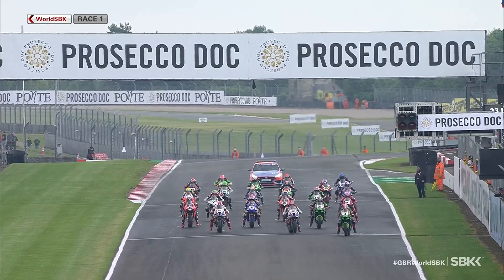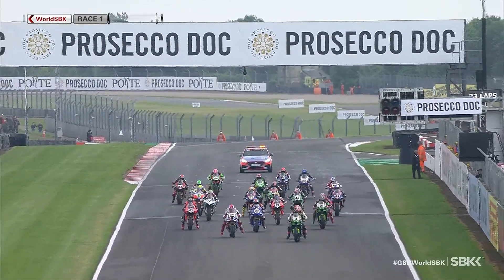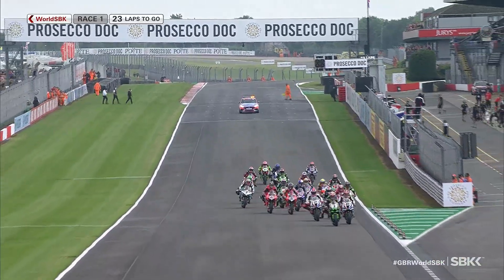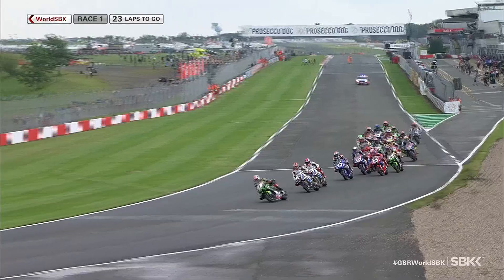Race one of the Prosecco DOC UK round gets underway. Jonathan Rea made a good start, cutting in across the front of Michael van der Mark to lead them at the end of the Wheatcroft straight for the first time.